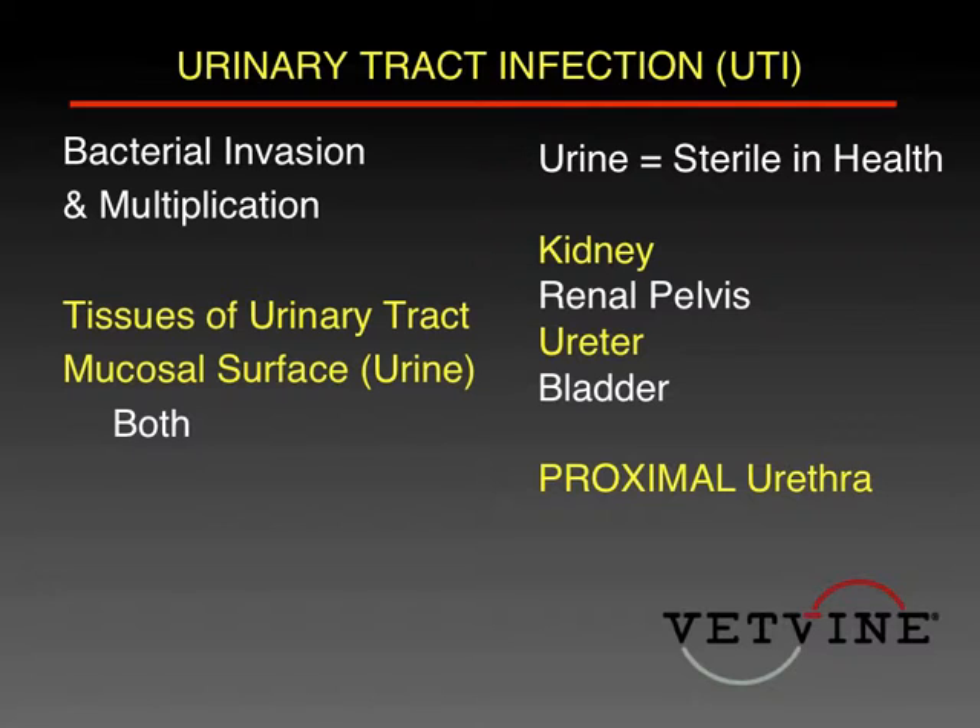Once bacteria have set up housekeeping, the infection could be quite superficial along the mucosa. That's easier to treat than when it's deeper inside the tissues — those are more difficult to eradicate.